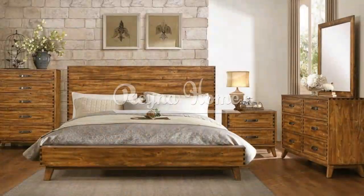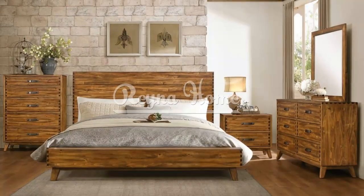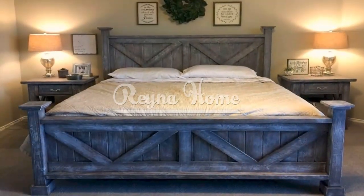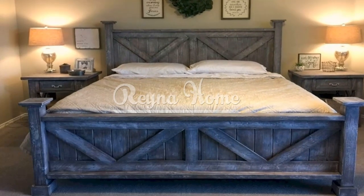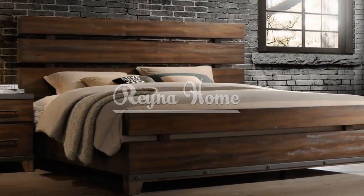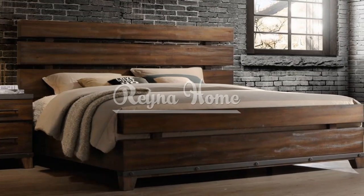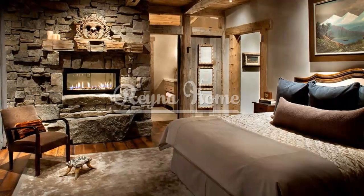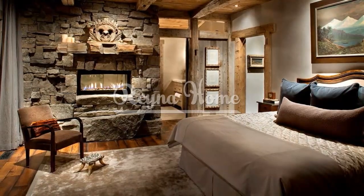Nightstands not only provide a functional surface for essentials like lamps, books, and alarm clocks, but also contribute to the overall rustic aesthetic. Look for nightstands made from reclaimed wood or featuring natural wood finishes. Consider designs with rustic accents such as iron or metal detailing to add a touch of industrial charm, and choose nightstands with drawers or shelves for added storage options.